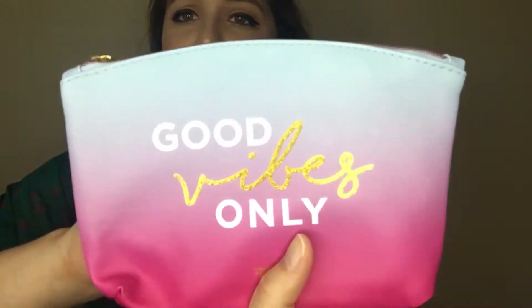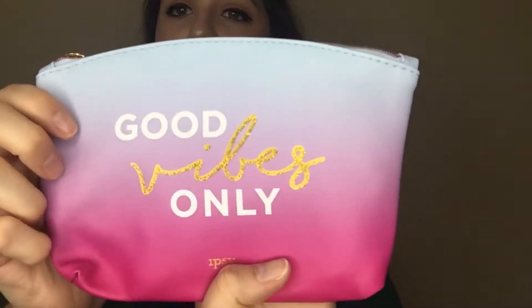I think I need to upgrade to a bigger vanity because I just have way too much stuff — honestly it's a mess. What I would do is put all my lip liners in one bag, all my lipsticks in one bag, all my mascaras and eyeliners, and so on. This month's bag says 'Good Vibes Only.'